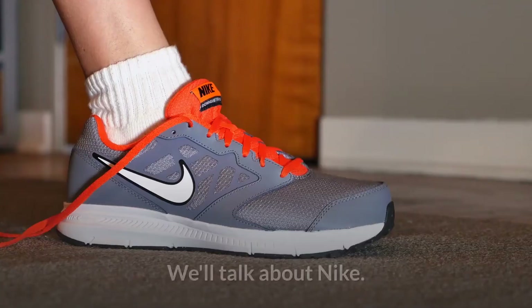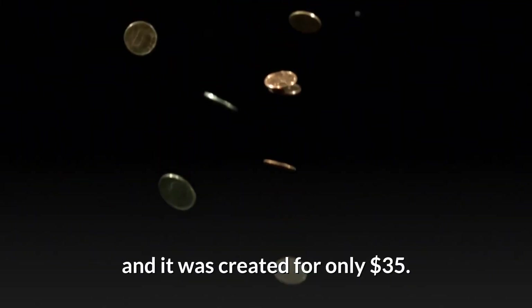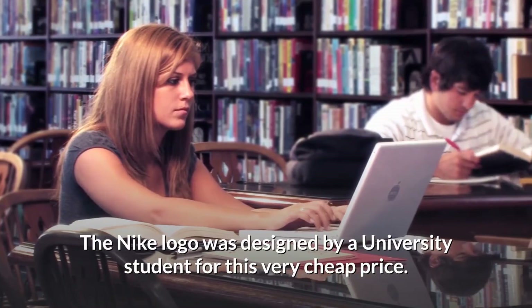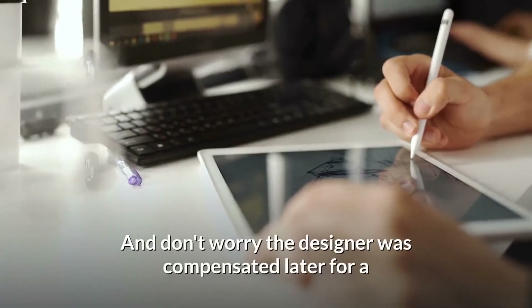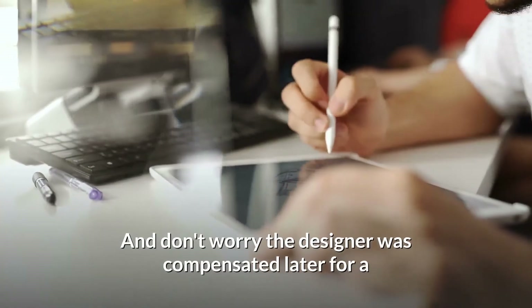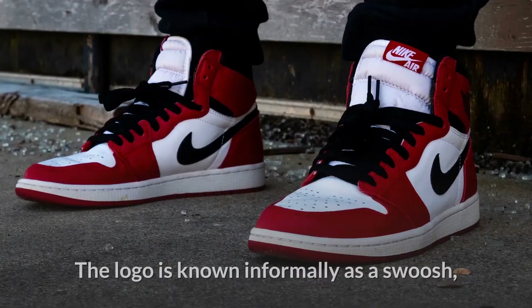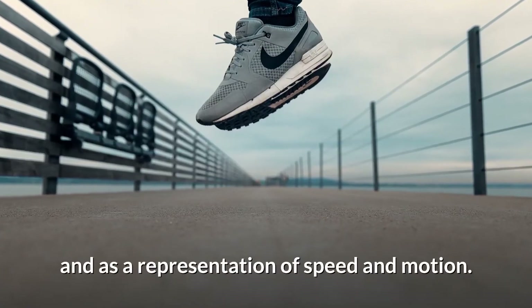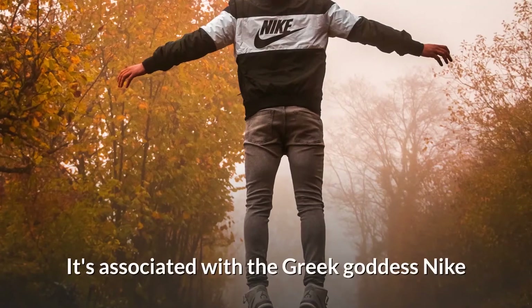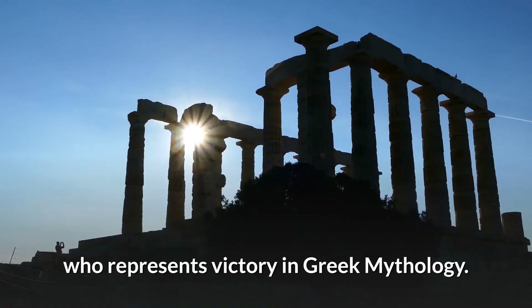For number 3 on our list we'll talk about Nike. This logo is one of the cheapest logos made on this list — it was created for only $35. The Nike logo was designed by a university student for this very cheap price, and don't worry, the designer was compensated later for a fair amount of money compared to how much Nike is worth today. The logo is known informally as a swoosh and is a representation of speed and motion. It's associated with the Greek goddess Nike, who represents victory in Greek mythology.